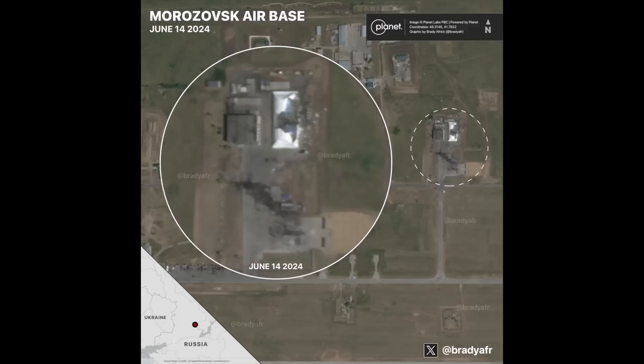I wonder if this hangar was a repair or maintenance depot. There's a lot of jets clustered outside in a closed space in the before, so I definitely think this is where they were repaired or maintained.